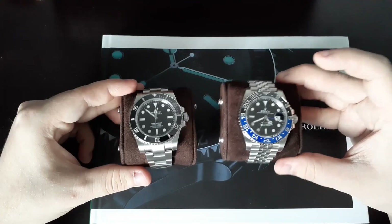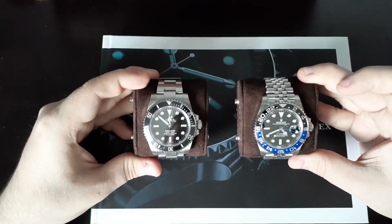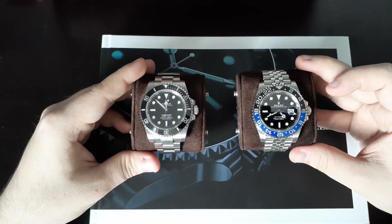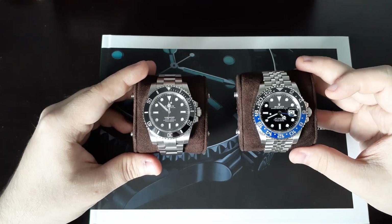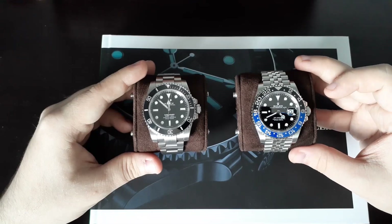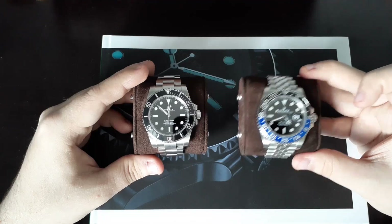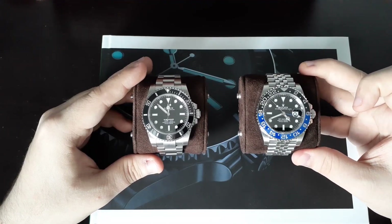Let's get into first and foremost the specs and basic thoughts of the watches themselves. The Rolex Submariner I've had for a little bit longer. I think it is the perfect watch, apart from the Rolex GMT Master II, which I think is just a slightly better one-and-done if you had to get only one.